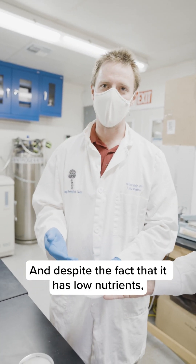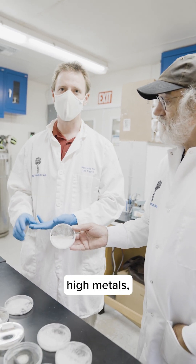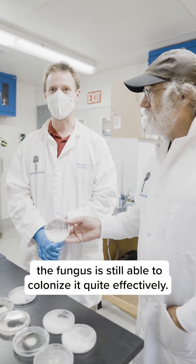And despite the fact that it has low nutrients and high metals, the fungus is still able to colonize it quite effectively.